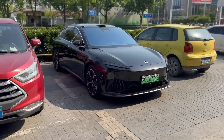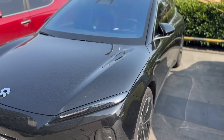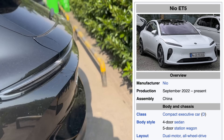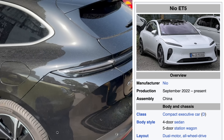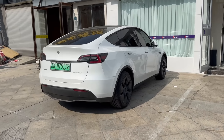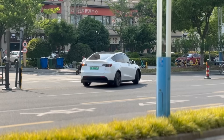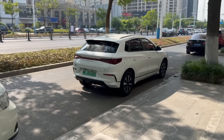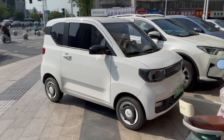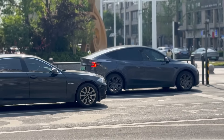Here's another Nio — I'm not even sure which one. This one's nice though, I really like these. ET5 — it's really cool. Here's another Model Y. There's another white Model Y. Here's another BYD. Here's another Wuling Mini. And there's a Tesla Model Y.